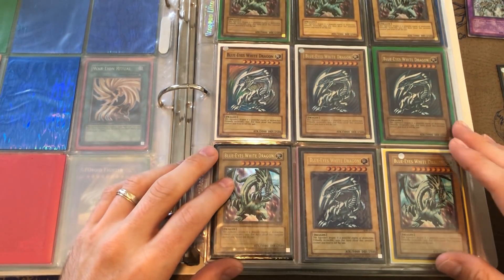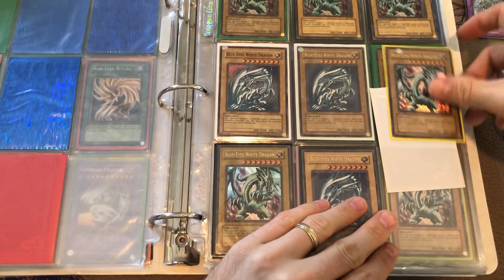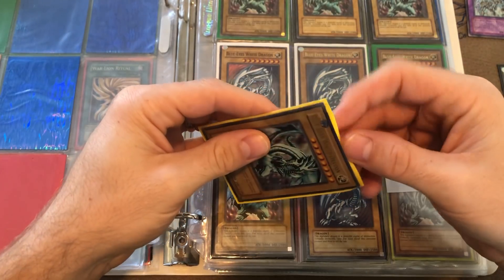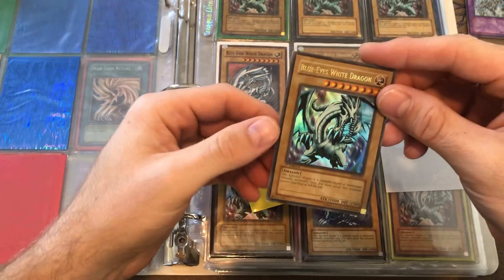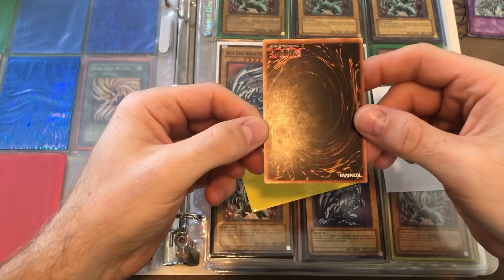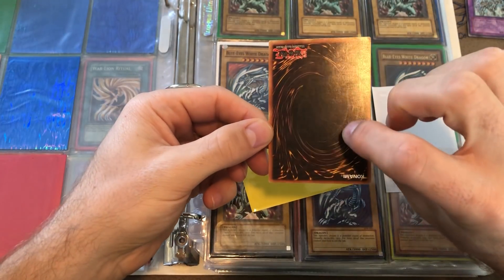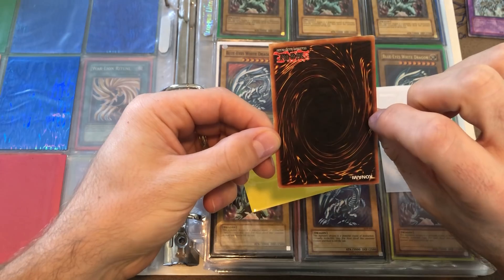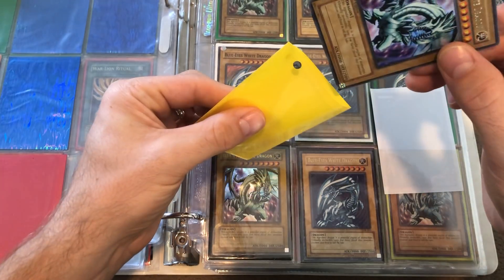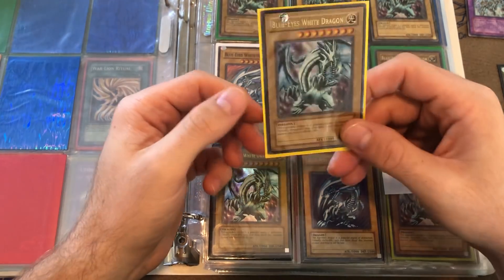One of the bigger cards here is this First Edition LOB Blue Eyes White Dragon. Let's take that out as carefully as possible — and that is a glossy version. The front looks pretty good. He told me it had some play and I think he described it accurately — lightly played. It's just got some minor scuffing on the back, no real big bends or creases that I can see. I'd go with light to maybe moderately played, but everybody's got a different definition of played.